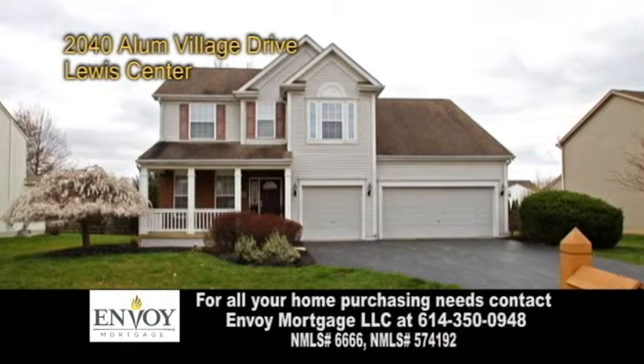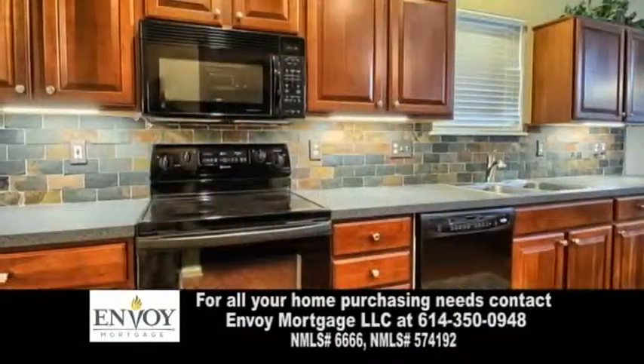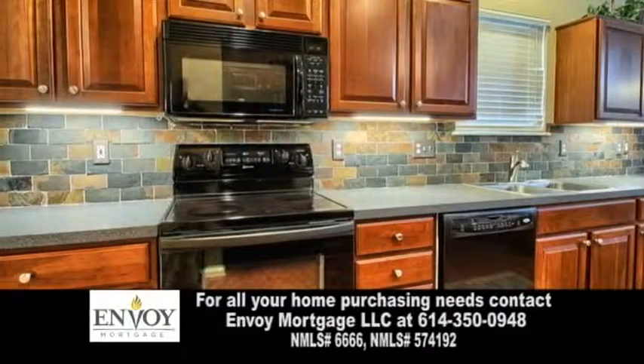This open floor plan features vaulted ceilings, skylights, and a fireplace in the great room. The gourmet kitchen offers tons of cabinet and counter space.